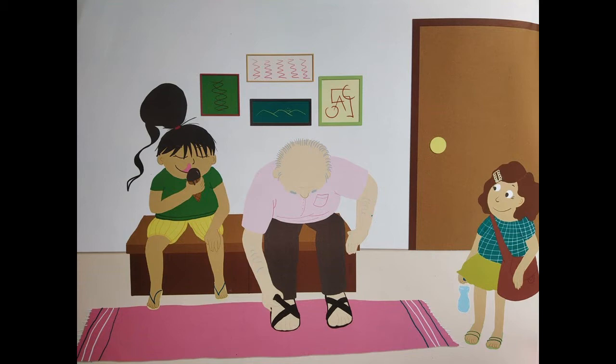I can see there is a seating place — it can be a sofa. I can see Ritu and Ritu's relative, and Ritu is eating something. I can also see on the floor there is a pink color rug. Ritu's relative has a sling bag and a bottle of water. I can also see grandfather in this picture — he is wearing his slippers.